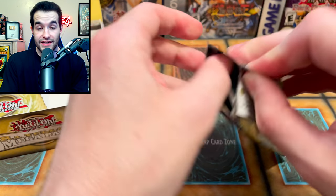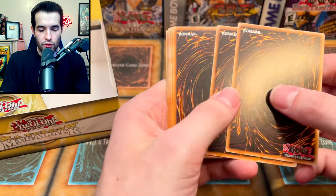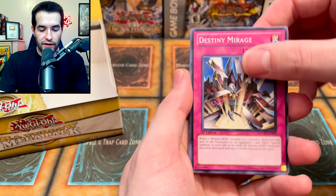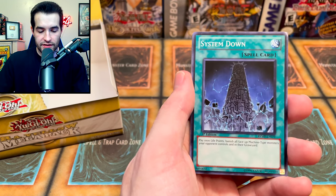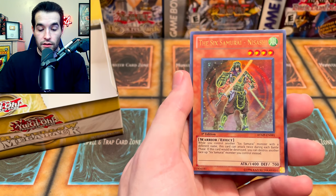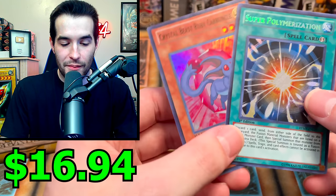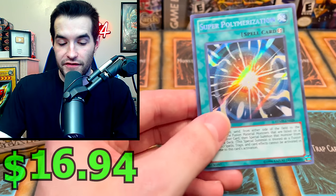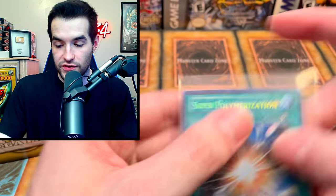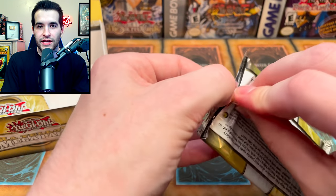Cyber Dragon is one of the better secret rare pulls in this set — pretty awesome. That might be its only printing before the ultimate. GX and this set are literally the same except for different rarities on some cards. System Down, Magical Mallet, Test Tiger, Vennominaga, Vanashi — we've literally gotten everything in ultra. And there it is — Super Polymerization with Crystal Beast Ruby Carbuncle! Very nice secret rare, probably worth quite a bit at this point.